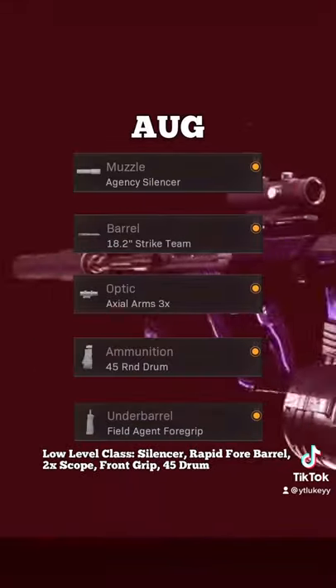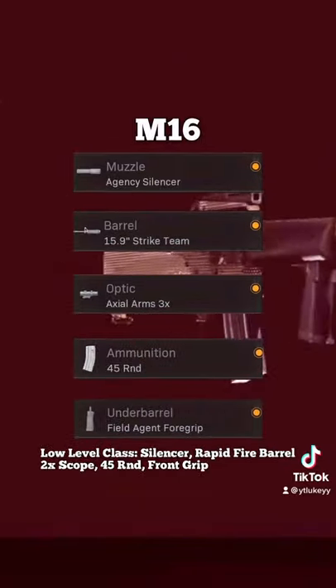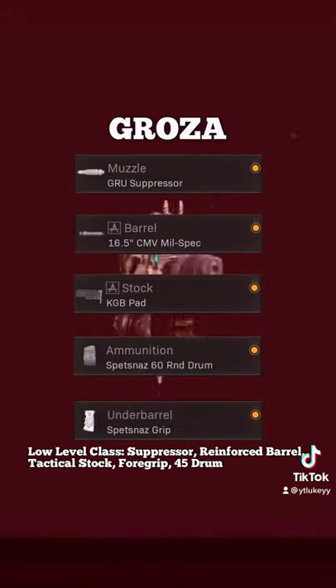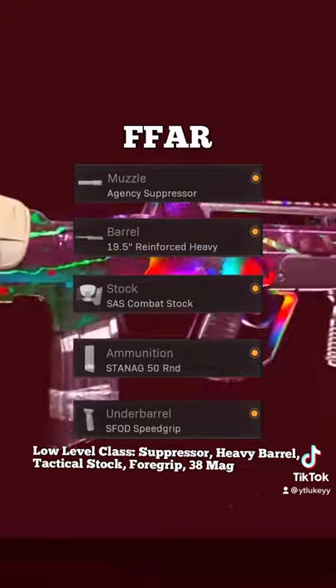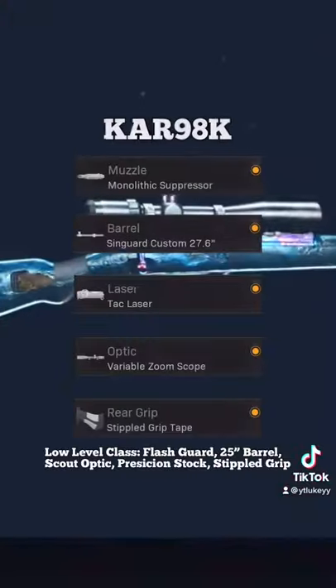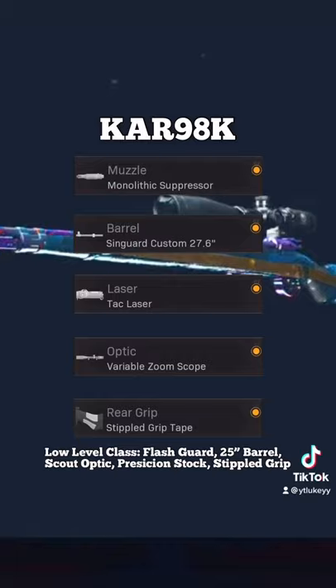This is from jguard by the way. We have the ORG which is still very good, and the M16 which is very very good now. And then we have the Grozer which many people are saying could be the new FFAR. Talking about the FFAR, here's the updated FFAR class.